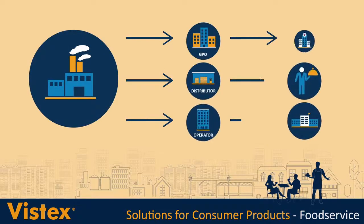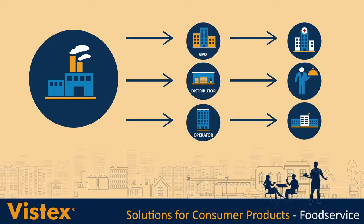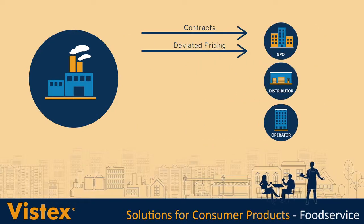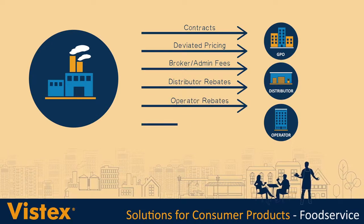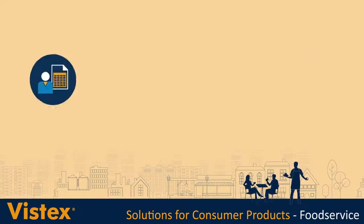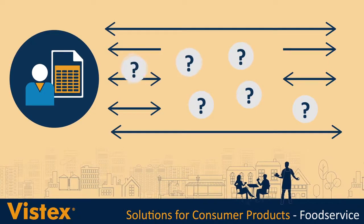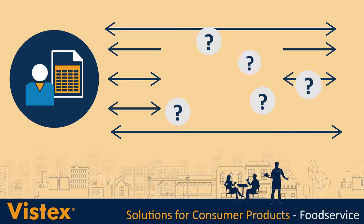As a food service manufacturer, you probably rely on trade programs to drive demand and reward channel partners. Contracts, deviated pricing, broker and administrative fees, as well as distributor, operator and GPO rebates and other programs make it easier for your partners to sell your goods. But if you manage those programs across multiple systems and with spreadsheets, you're not getting a clear picture of what's really going on in your direct and indirect sales channel.